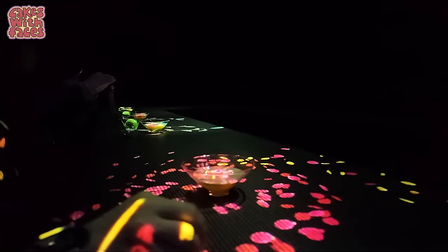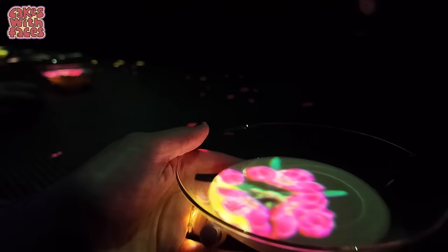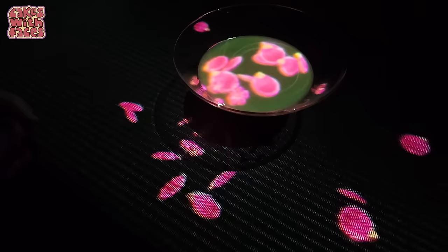TeamLab also has a ramen restaurant called Vegan Ramen Uzu. There's one outside TeamLab Planets in Toyosu and one in Kyoto, which I'm sure would be just as magical an experience.